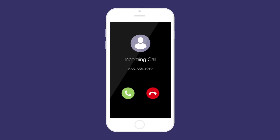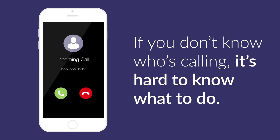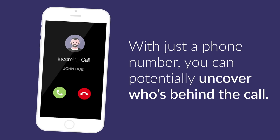Should you answer it or let it go to voicemail? If you don't know who's calling, it's hard to know what to do. Cue BinVerified's reverse phone search. With just a phone number, you can potentially uncover who's behind the call.